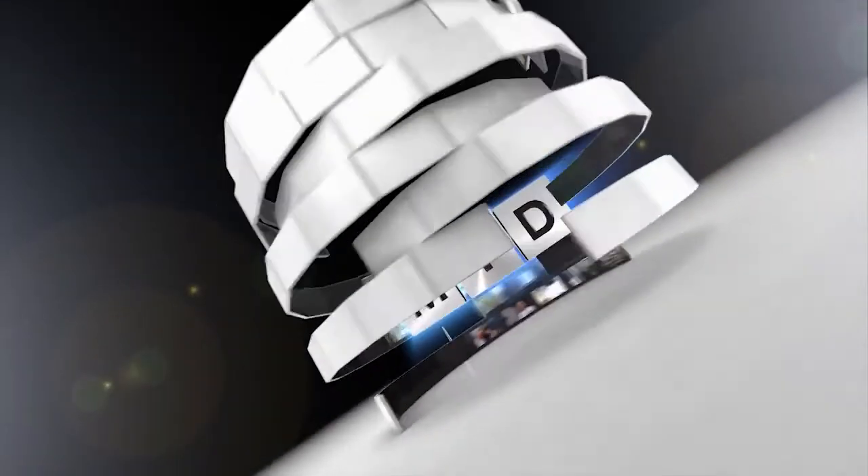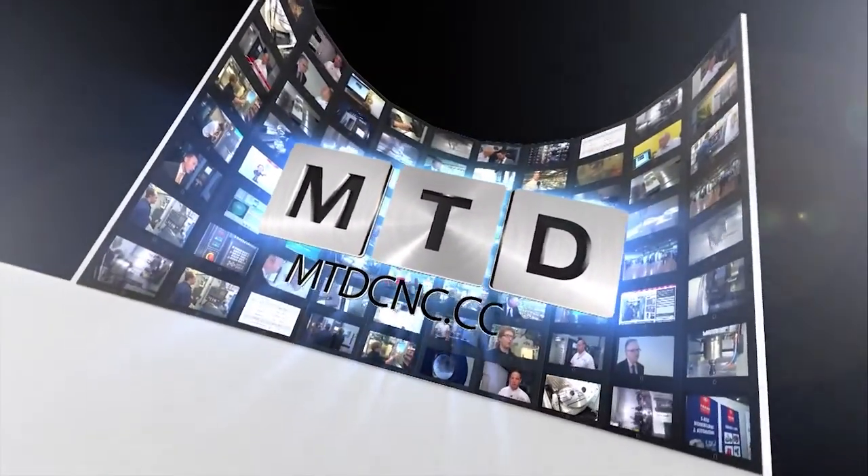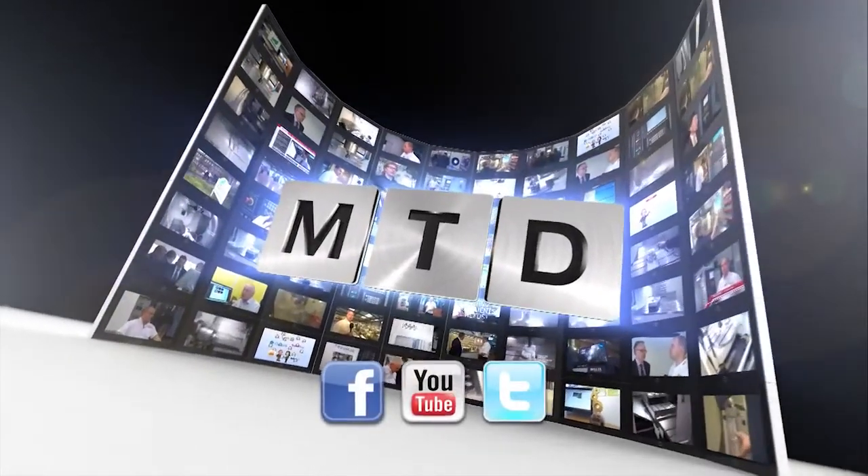Fantastic facility, fantastic people — thanks very much for your hospitality, and lovely to see UK manufacturing grow. For more videos, products and news, go to mtdcnc.com or follow MTD Online on Twitter. For more videos, please do check the link to the page.